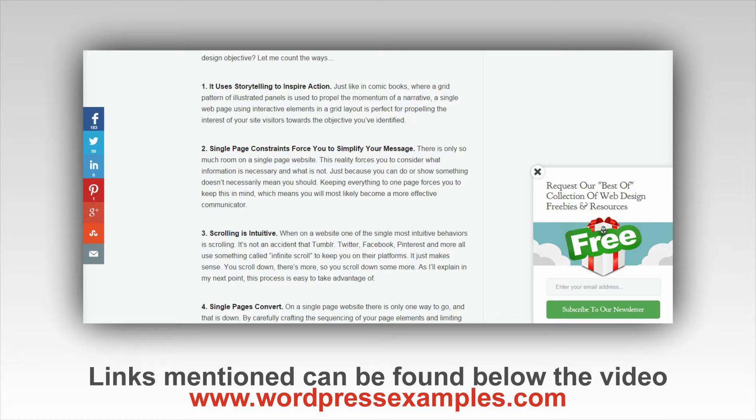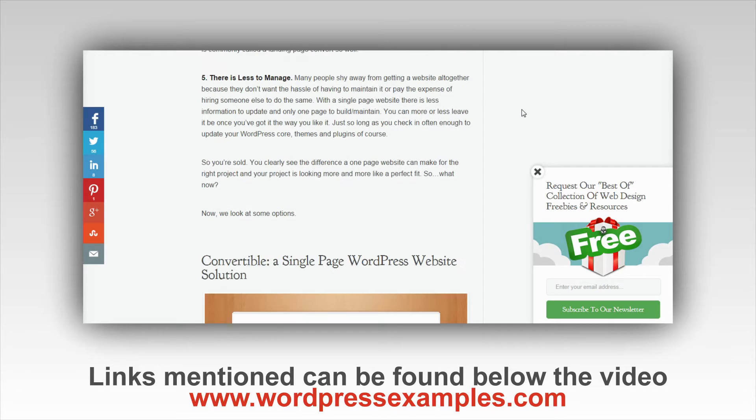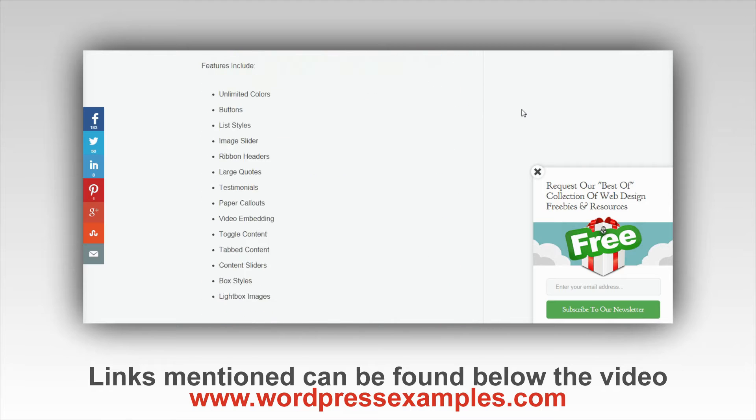First, it uses storytelling to inspire action — they see it like a comic book with a grid pattern of illustrated panels that creates momentum. Second, a single page forces you to simplify your message. Third, scrolling is intuitive — people like to scroll rather than click through pages. Fourth, single pages convert well because there's only one way to go, which is down. Fifth, and especially important if you manage more websites, there is less to manage.